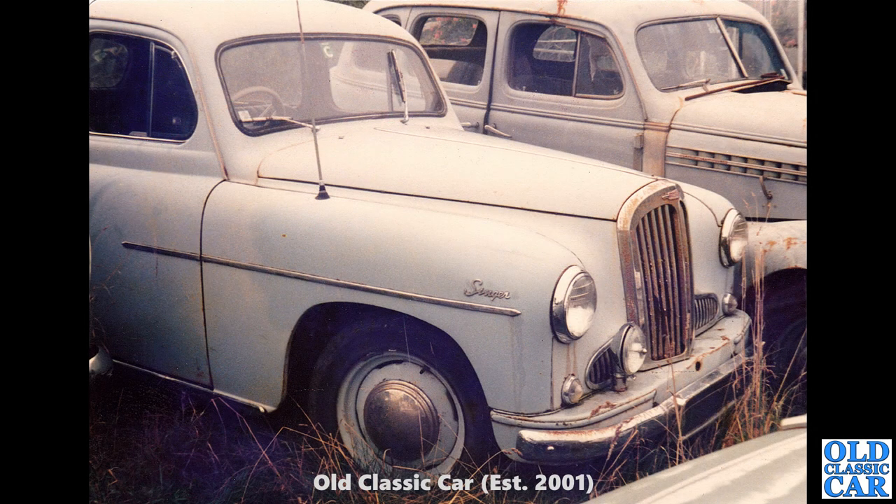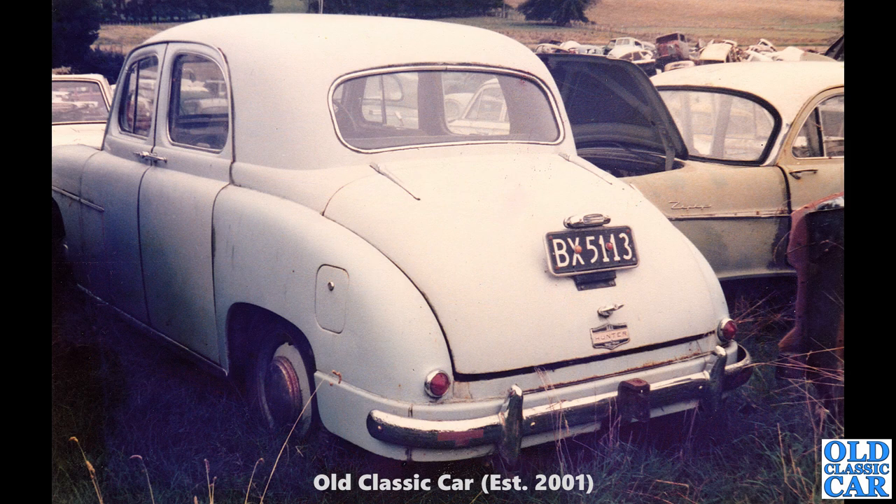Now I must say thanks to Peter Ward — he supplied many of the Singer car photos that appear in this collection, including this one. This was in a scrapyard in New Zealand, Horopito Motors. There should be a video all about this scrapyard in the 1970s already on the channel — check that out. And here we've got a Singer Hunter, which was the facelifted version of the SM1500.